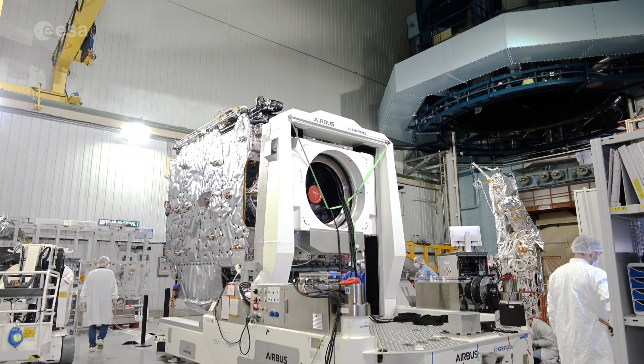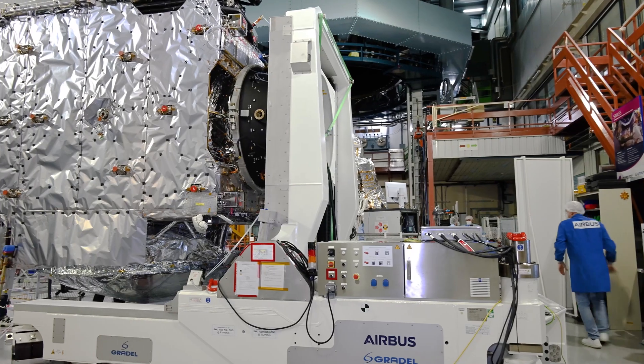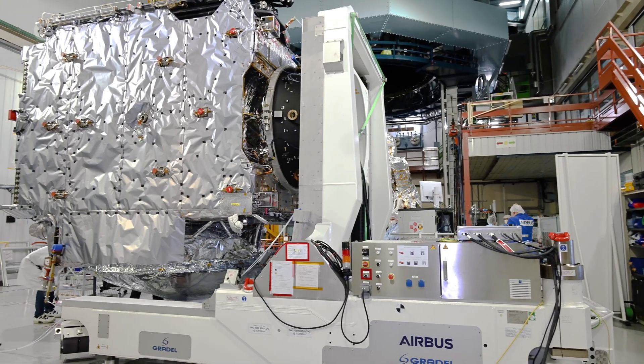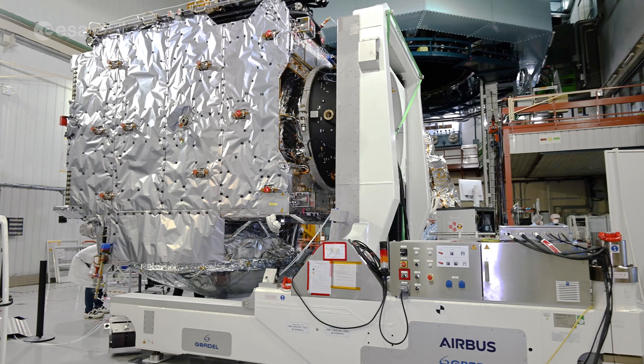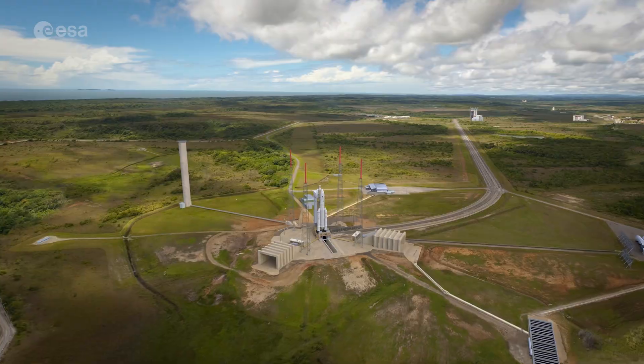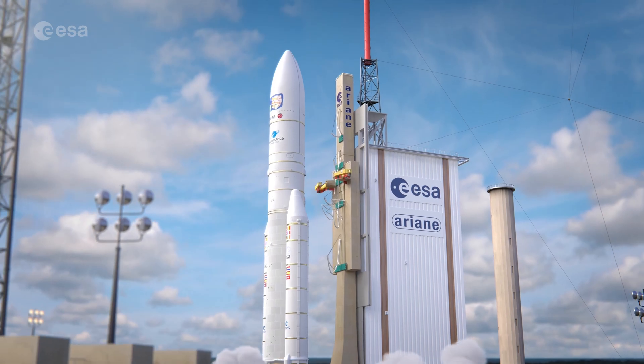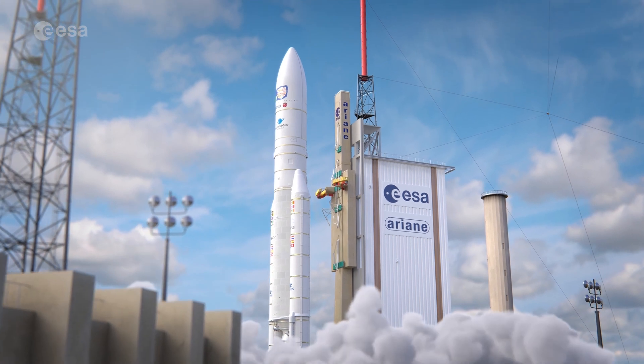After many years of study, development and testing, the European Space Agency's Jupiter Icy Moons Explorer, JUICE, has finally arrived at Europe's spaceport in Kourou, French Guiana. Here, engineers will perform some final tests and fuel the spacecraft before it's mounted onto an Ariane 5 rocket for its scheduled launch in April.